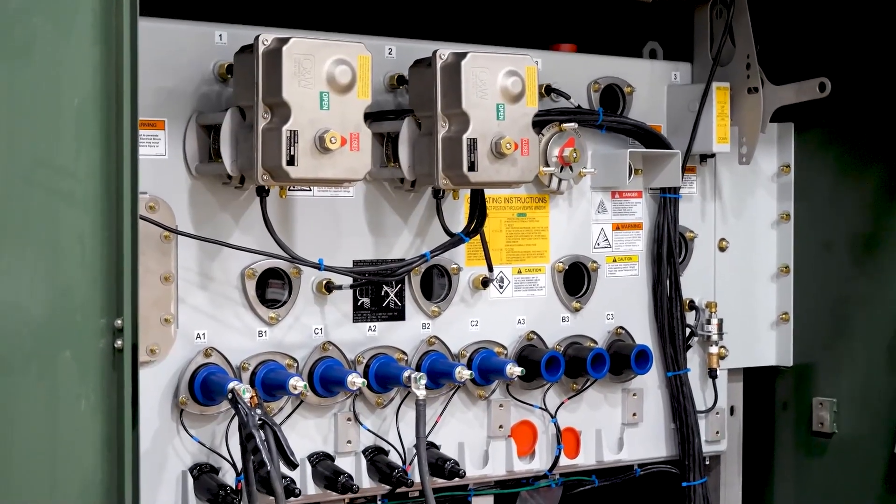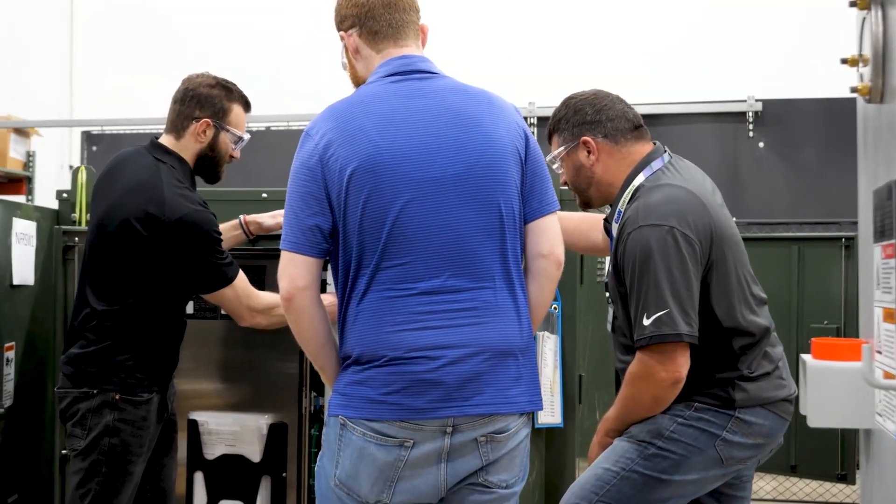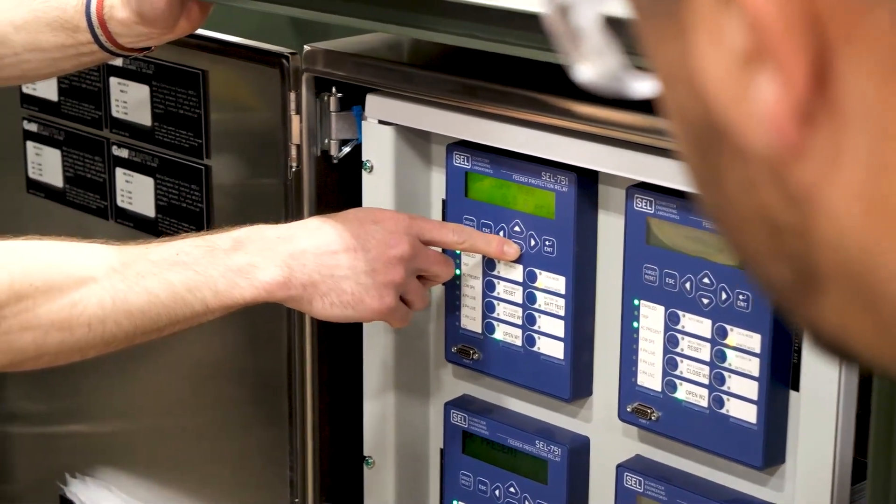Upon your arrival, your product is tested to identify any possible faults from the original engineering plans. If deviations are found, they are resolved and noted.